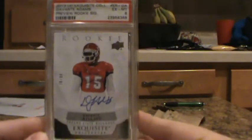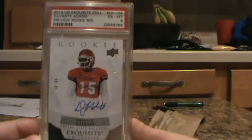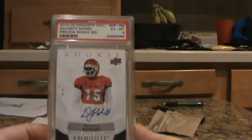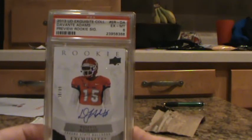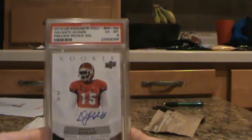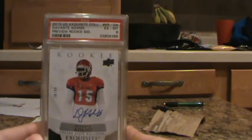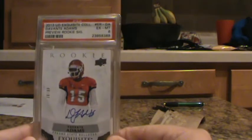This one only got a 6. I think that was because some of the corners were not what they should be. I just kind of wanted to encapsulate this card — I knew it wasn't going to get that high of a grade. But I'm a huge Packers fan, Brewers, Bucs, pretty much any Wisconsin sports team. So I had to get the Devontae Adams Exquisite. Still a pretty cool card, even though it got a 6.